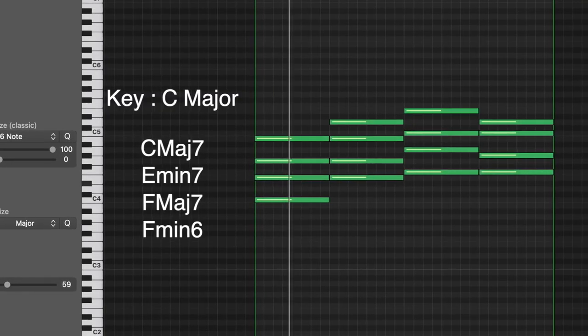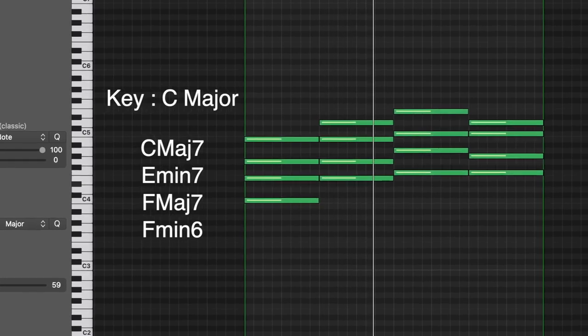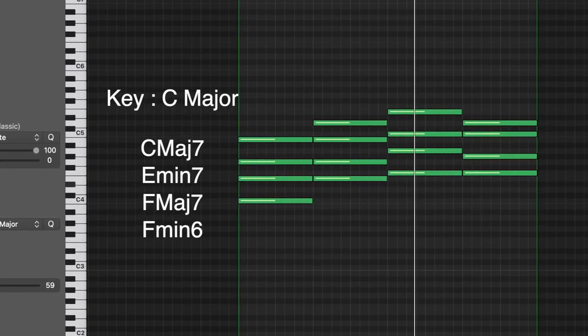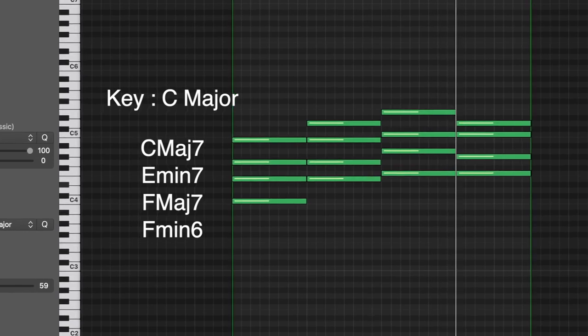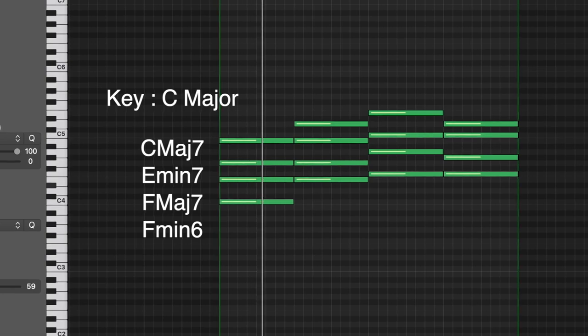This next chord progression reminds me of something Cucco would use in his music. This next chord progression reminds me of something Mac DeMarco would use.